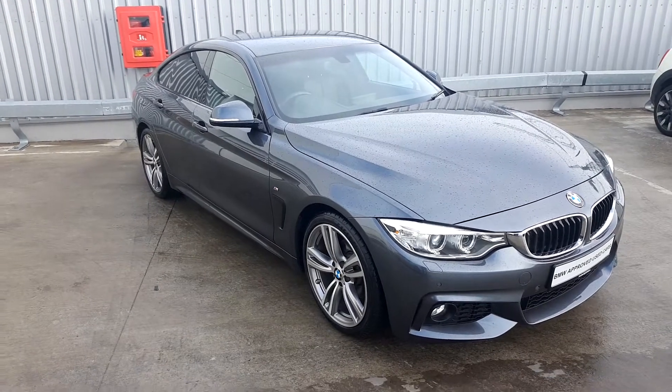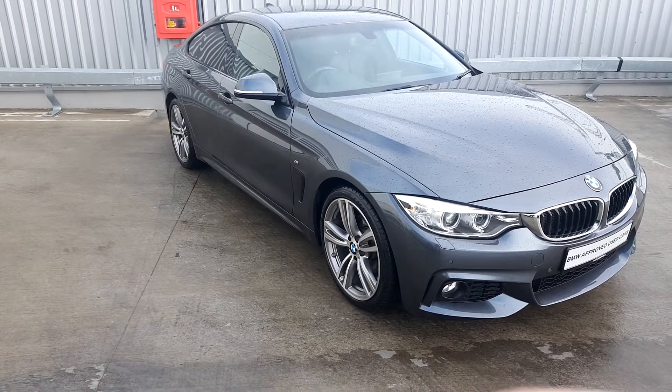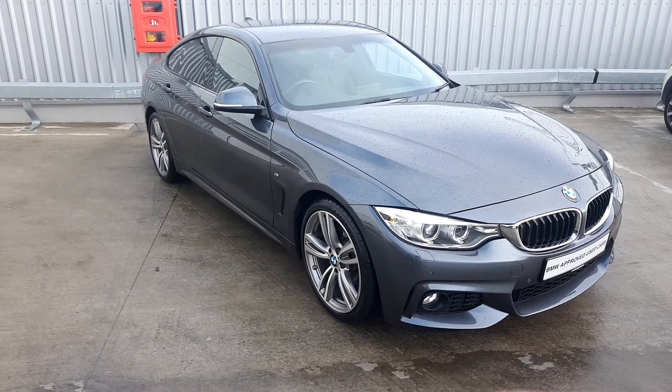Hello viewers, Michael McKeown Bill here, Junior Sales Executive at Joe Duffy BMW. Today I have a BMW 4 Series 420D M Sport Grand Coupe.